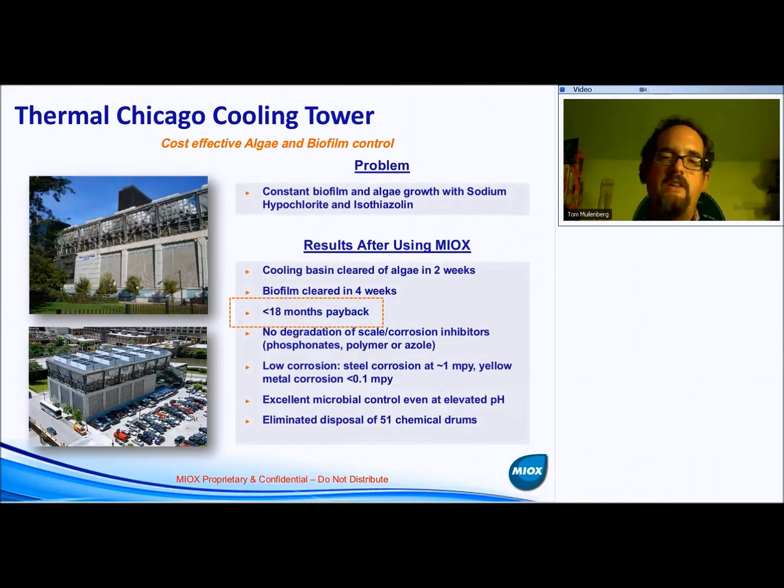The next two examples are on the other end of the spectrum — medium to small-sized towers. These examples show that the chemical and cost benefits apply even to medium and small-range systems. This is definitely an applicable technology into the small range, especially with the introduction of the Rio Zuni product line, which provides one and two-pound-per-day generation at a very cost-effective and almost fully automated system price.